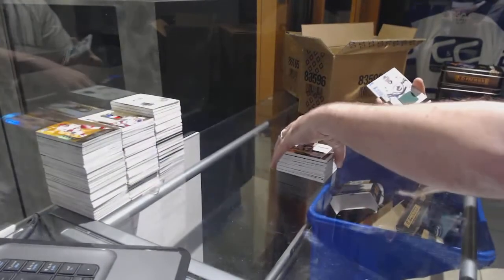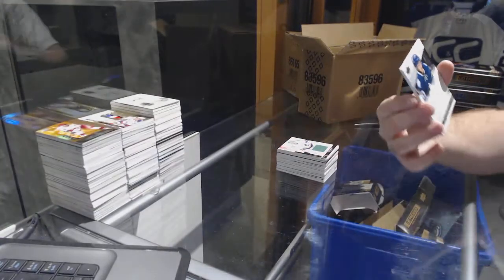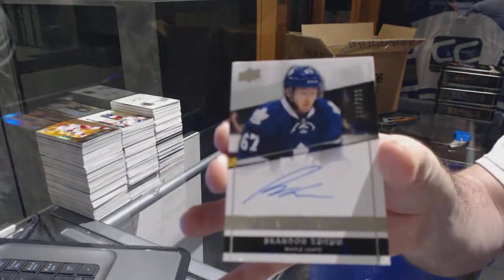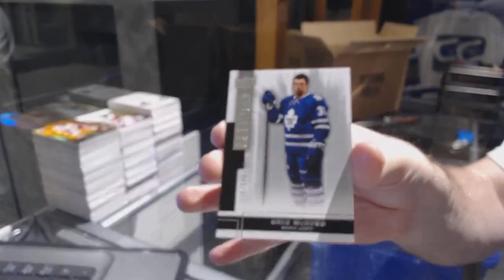Pavelski. For the Vancouver Canucks, Ryan Miller base jersey. For the Maple Leafs, number to 29, Brandon Cozen rookie auto. And for the Maple Leafs at 2.9, Gregusc McAgus.